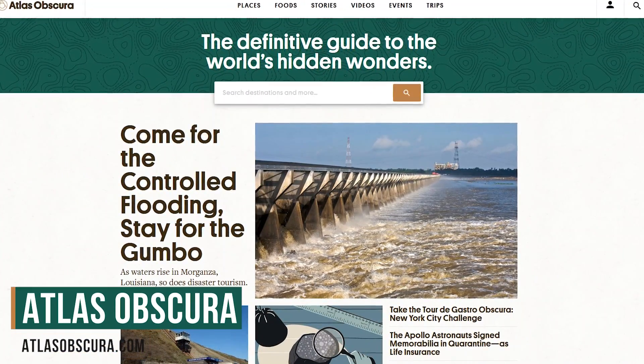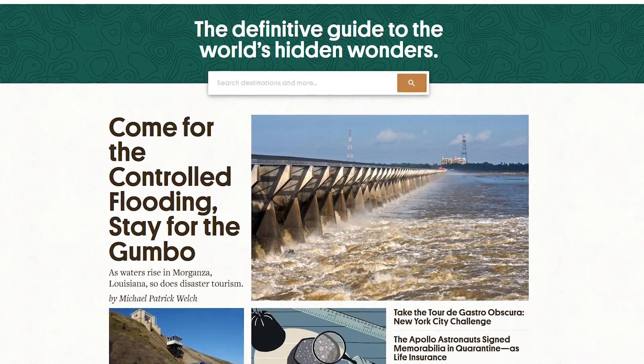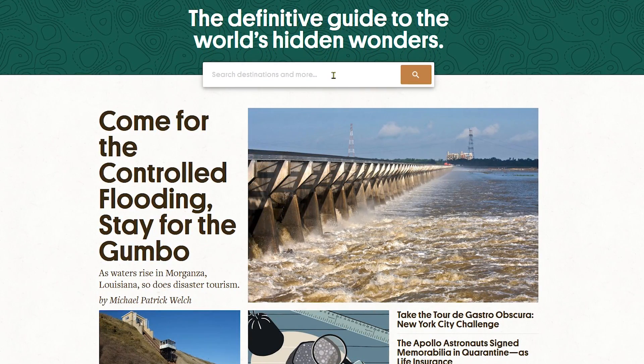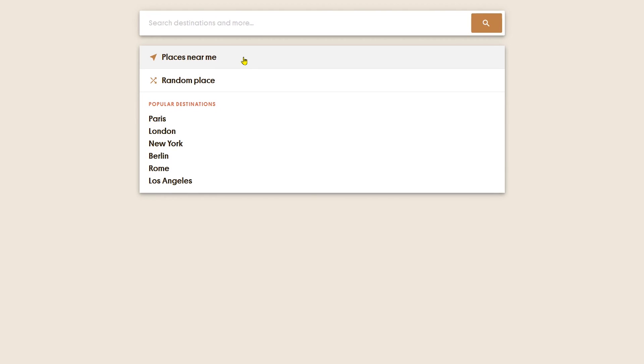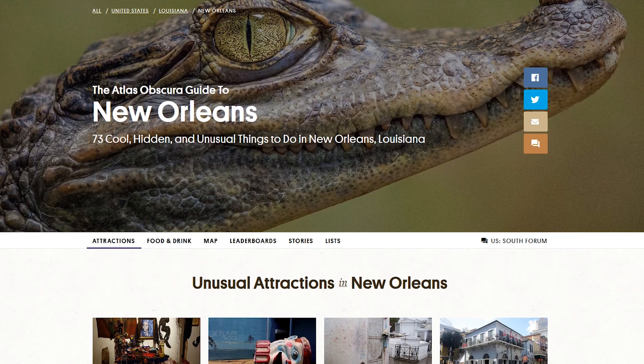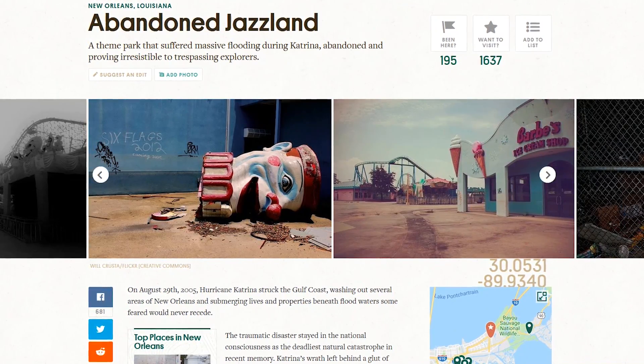Up next is Atlas Obscura. When visiting a new town or city, this website is a must-have travel resource that will help you to find amazing places that you won't typically find in a guidebook. It's easy to use — click in the search box. You will have the option to find places near your current location, or you could enter the location you're planning to visit. According to this, it has found 73 places here in and around New Orleans. It will show you the guide for the city you selected, and if you scroll down the page, it will show you the list of unusual attractions. Clicking on any of them will bring up photos along with a detailed description of that attraction.